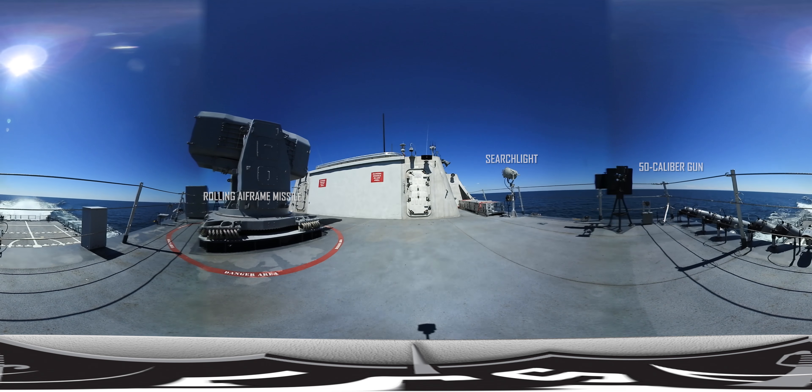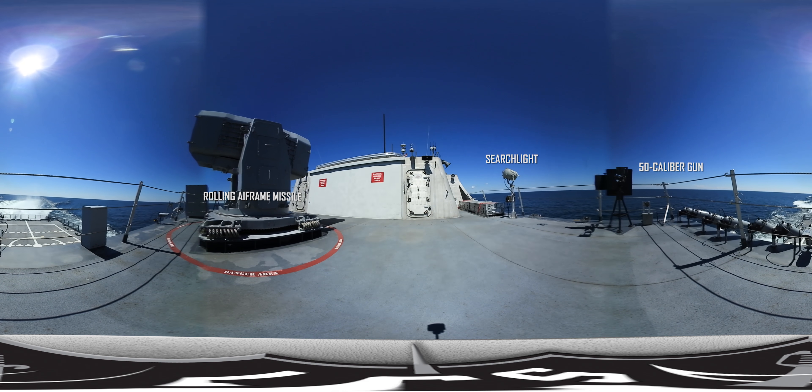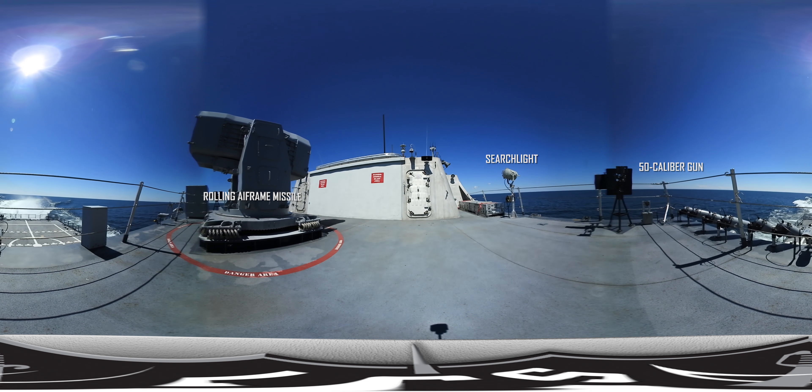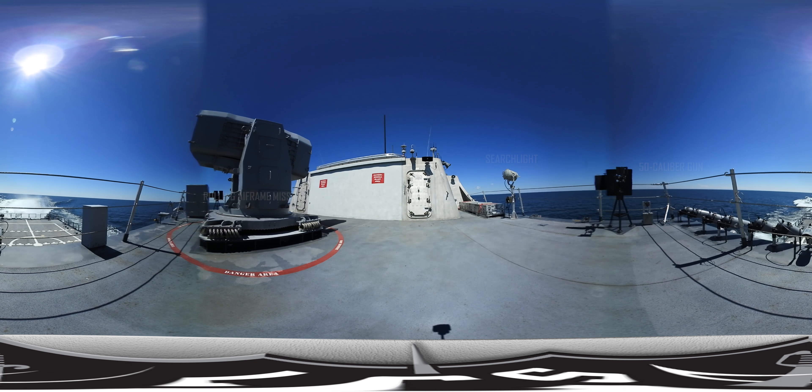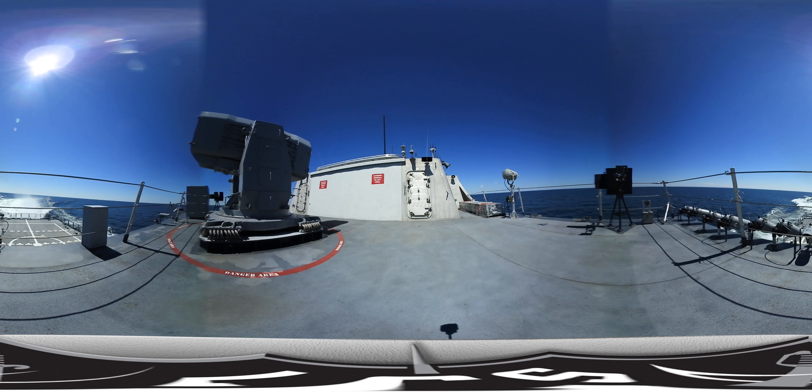A level above the helicopter control station is the Rolling Airframe Missile Launcher, also known as the RAM. The RAM is responsible for protecting the ship from anti-ship missiles and air threats. From this deck, you can look down and see the flight deck as well as the rooster tail.